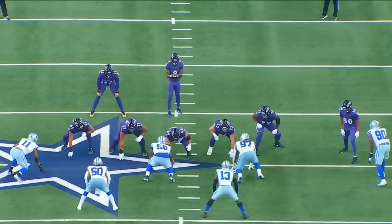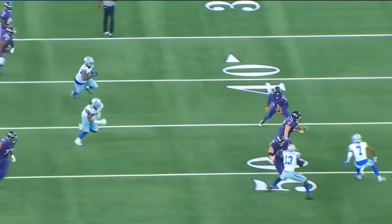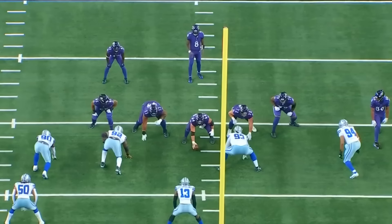Defending screens is another thing that the Dallas Cowboys struggled with. And again, it's all about just feeling it out and being able to ultimately get there. It's just a little too slow right now for the Dallas Cowboys on the defensive side. At the end of the day, the Dallas Cowboys have got to get their guys to ultimately step up and make plays. Little things need to be cleaned up.